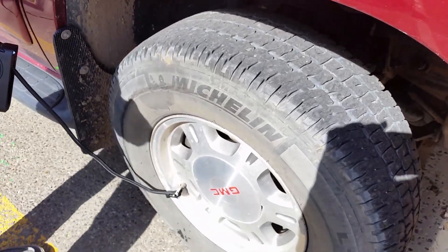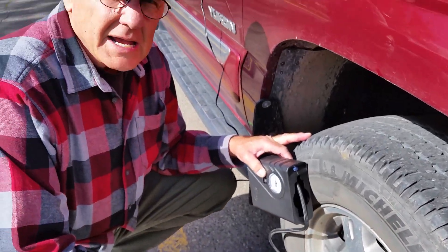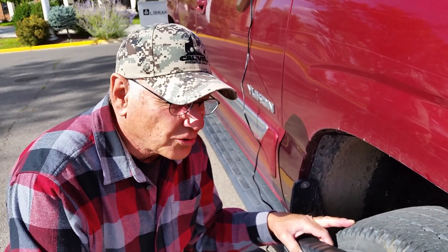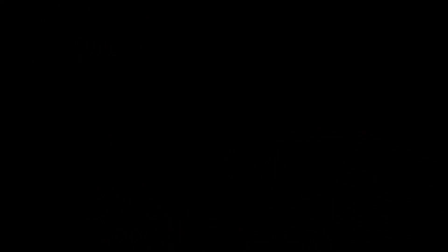We got thousands of thorns in each tire, so we went and bought the slime kit. About three weeks later one of those thorns finally made it through my tire — it was time for a new set of tires.